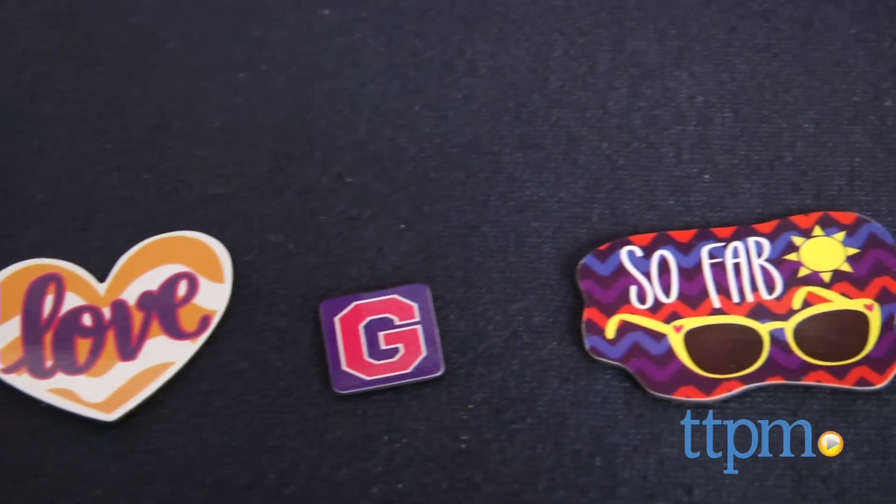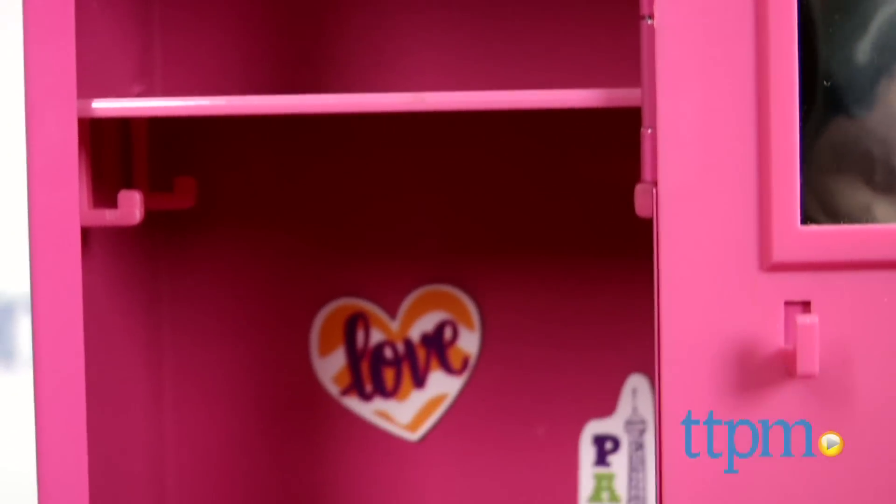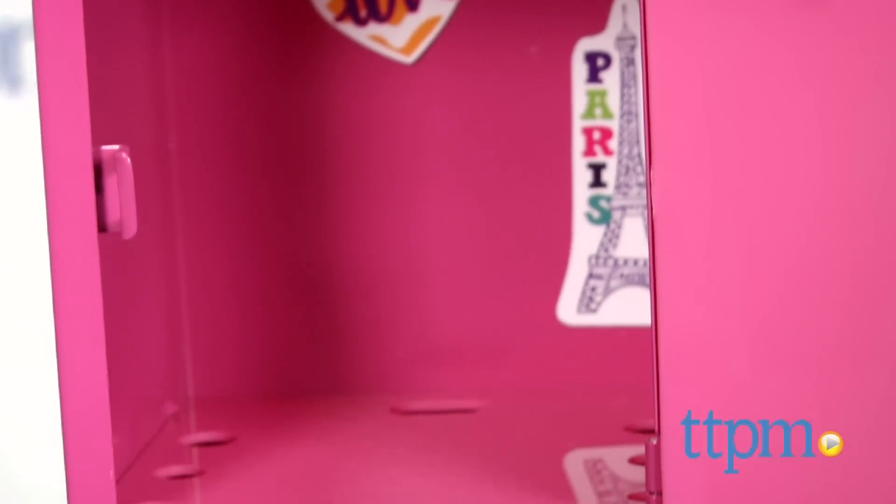This is a great little play accessory for use with your Groovy Girl dolls, which are sold separately. The door to this locker does click shut, and foam feet keep this from slipping.